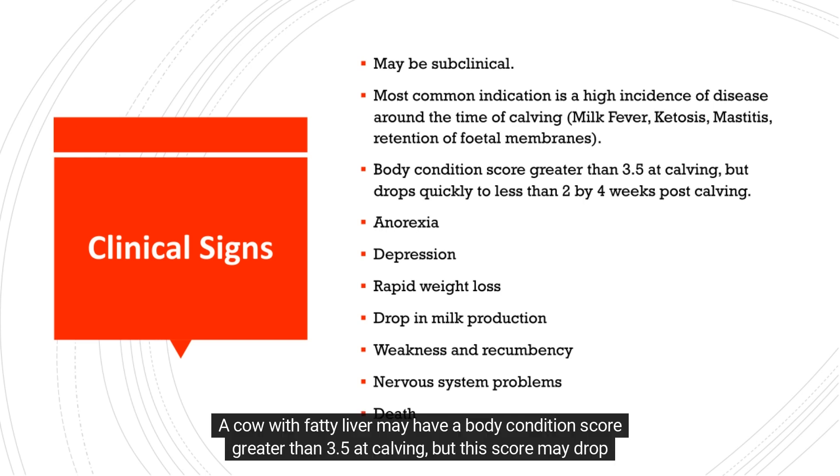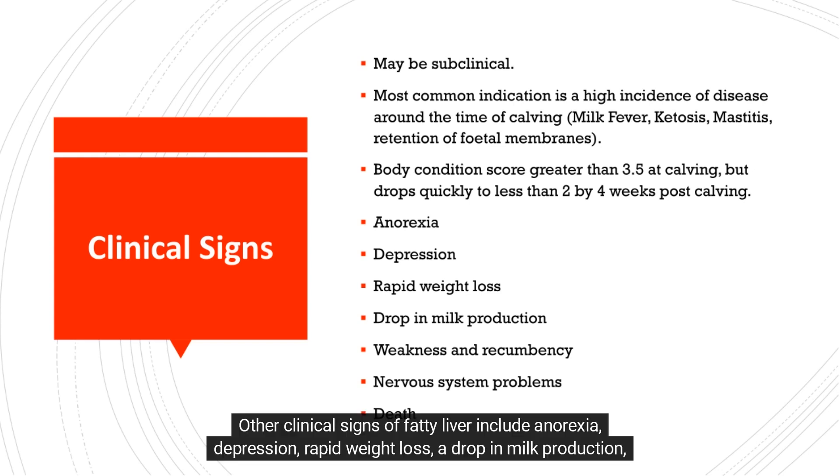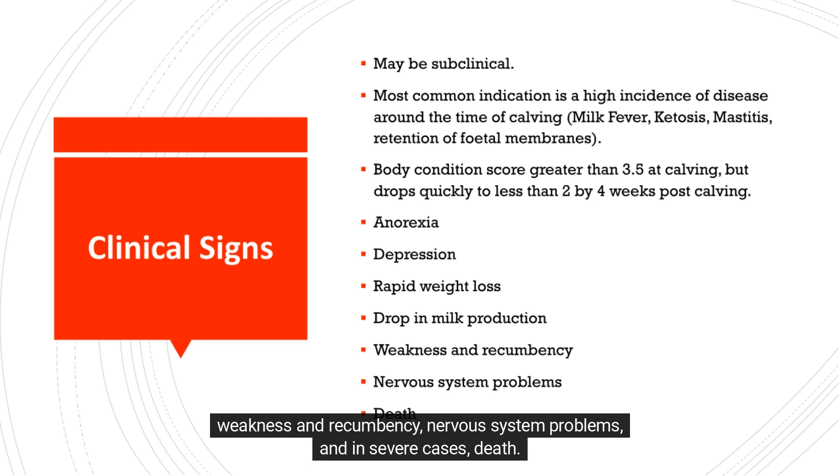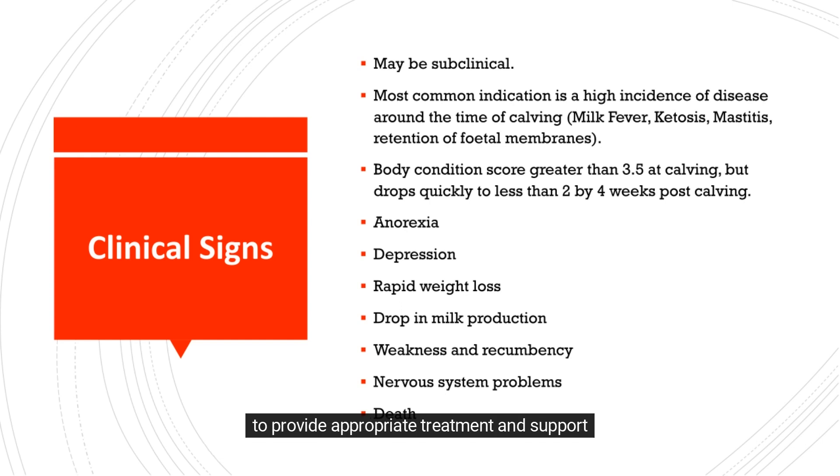A cow with fatty liver may have a body condition score greater than 3.5 at calving, but this score may drop quickly to less than 2 by 4 weeks post-calving. Other clinical signs include anorexia, depression, rapid weight loss, a drop in milk production, weakness and recumbency, nervous system problems, and in severe cases, death. If you suspect that a cow may have fatty liver, it is important to seek veterinary care as soon as possible.